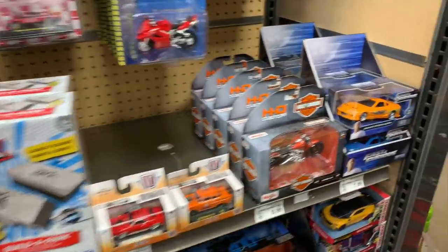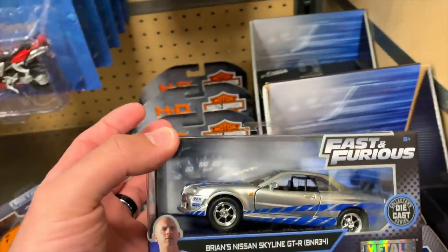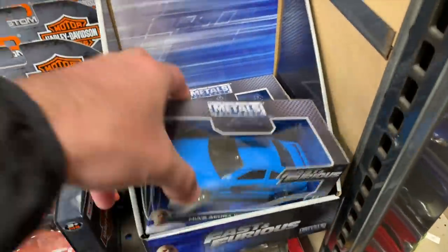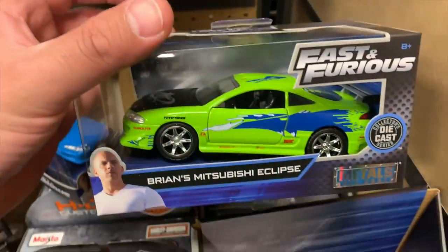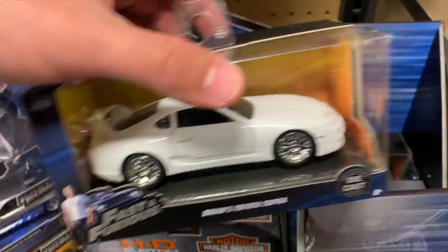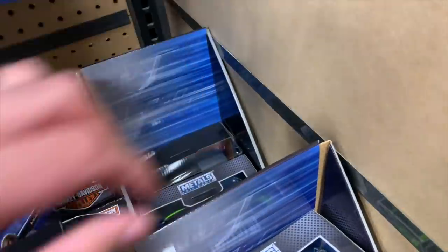These Fast and Furious ones — check these out. I think these are 1:36 scale. I'm starting to get into more of these bigger cars. We've got Brian's R34 — I love the R34, it looks so cool. We've got Mia's Acura Integra, Dom's Dodge Charger RT, Brian's Mitsubishi Eclipse — I love that Eclipse from the first Fast and Furious — Brian's Toyota Supra, and another Eclipse. And pulling this one out — Letty's Plymouth Barracuda. I love that.